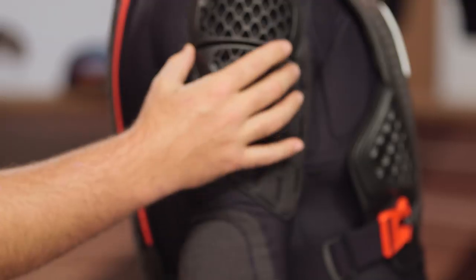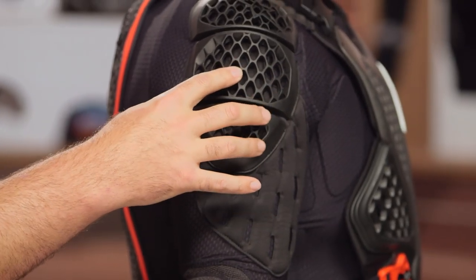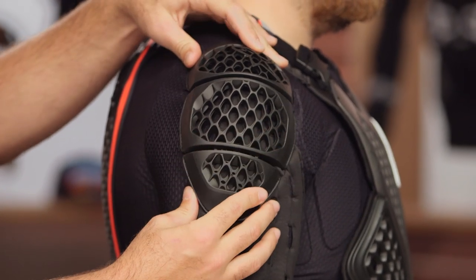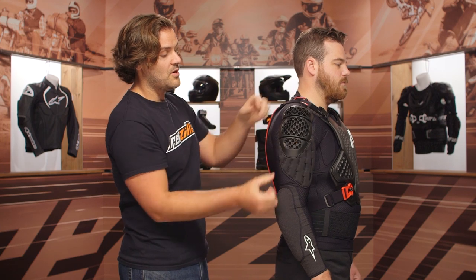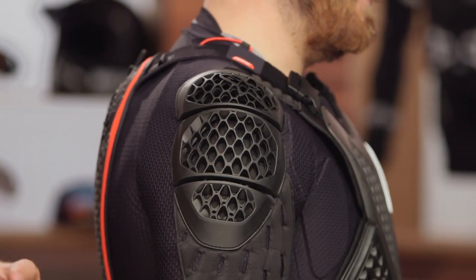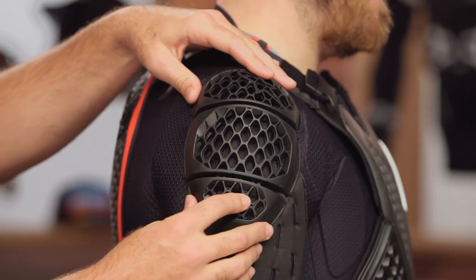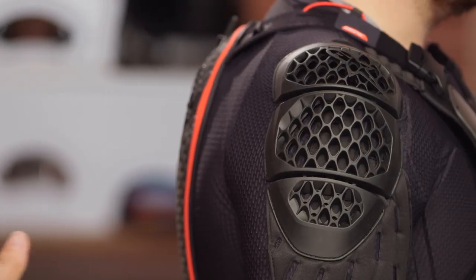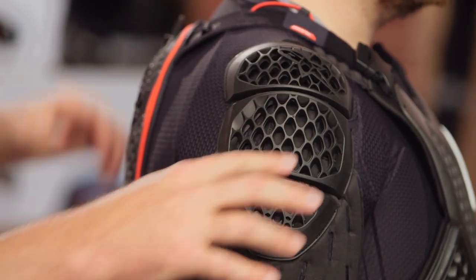The armor on the shoulder is now split — it's a more comfortable, softer armor, CE1 still, but it moves with you. Pat, go ahead and swing your arm back and forth there. You'll notice I stepped out of the way because I was afraid you'd swing too far and hit me somewhere I didn't want to be hit. What you'll notice is that this actually moves with you — super comfortable when wearing it and not as bulky as what was found on even the Bionic Action or the Bionic Tech. A real step up there.